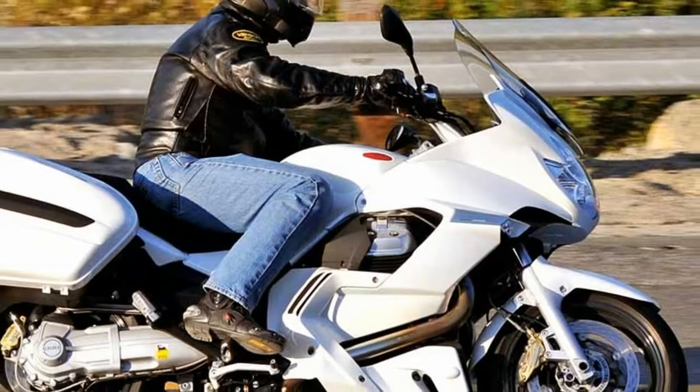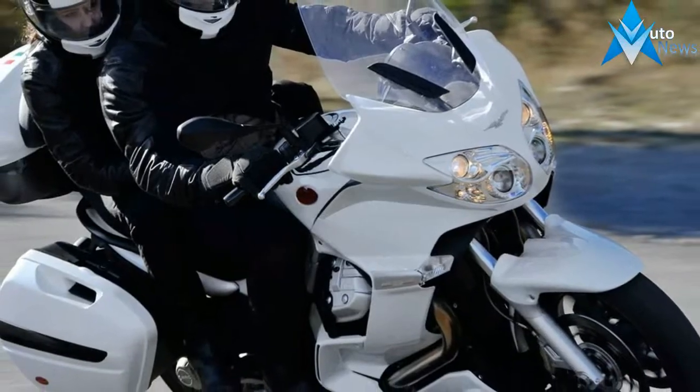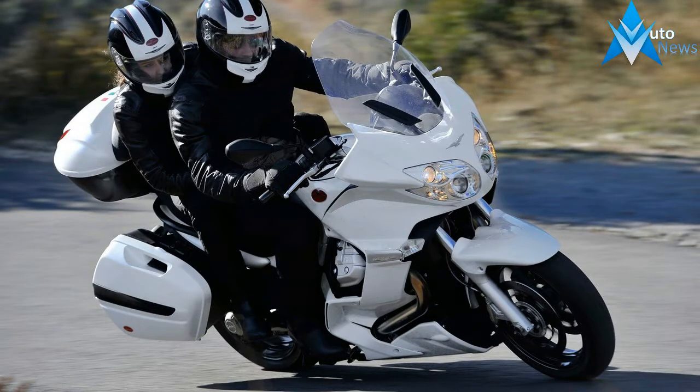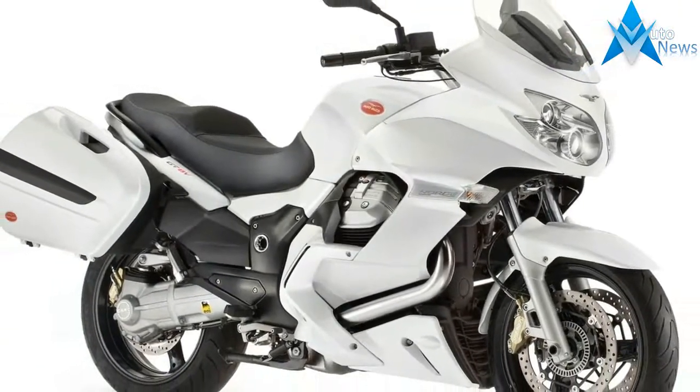The engine now boasts a maximum torque of over 104 Nm delivered at a mere 5,500 rpm and easily reaches a peak output of over 102 horsepower. It practically reaches an automobile-level speed with a 20% higher power curve compared to the two-valve version.